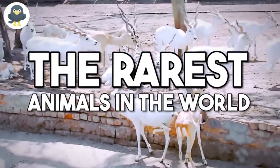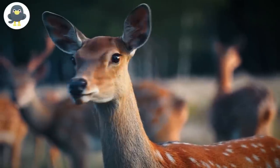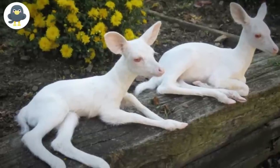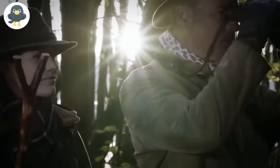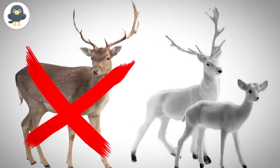The rarest animals in the world: Seneca White Deer. Deer are well known for running across highways and having a brown coat, but this variation of deer is so rare that you can't even find it in the wild, much less running across the road. A major part of their identity is the fact that their coat isn't brown — it is white.